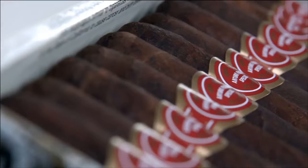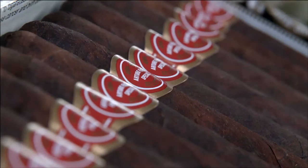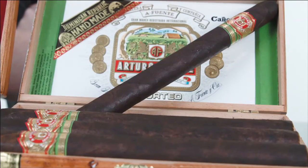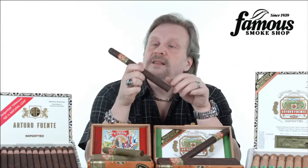The good thing about this line is that they are actually quite affordable. People think Fuente, they think expensive — not true. This brand is always one of the top sellers here at Famous, and for a lot of good reasons. I'm Tommy Zeman, and that's what you need to know about the Arturo Fuente line of premium hand-rolled cigars.